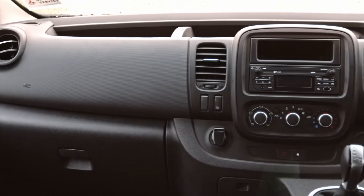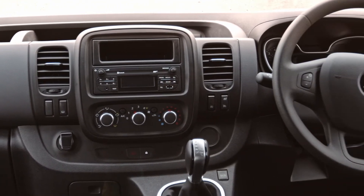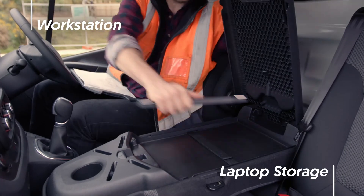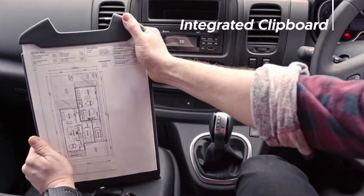The cabin of the all-new Mitsubishi Express is the ultimate mobile workspace focused on practicality, comfort and storage. The middle seat folds down to reveal a workstation, laptop storage and an integrated clipboard.